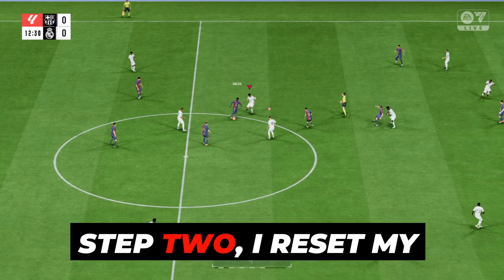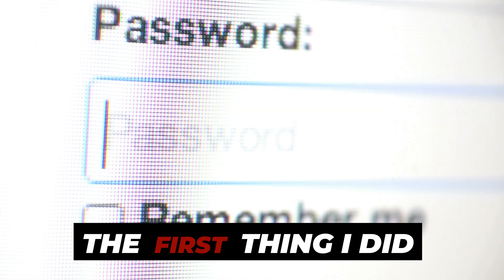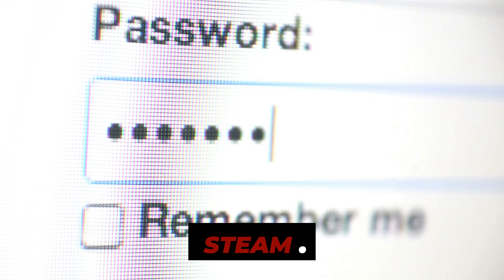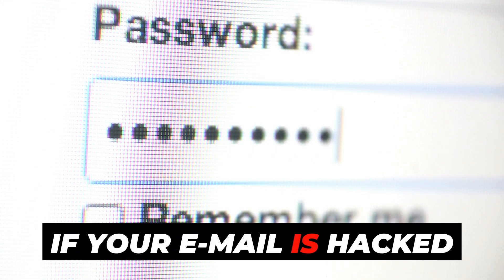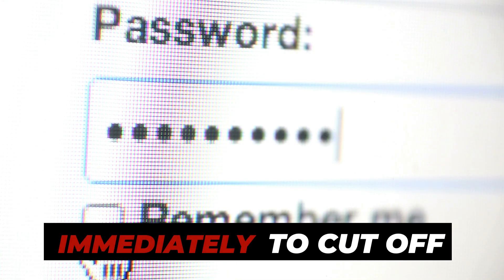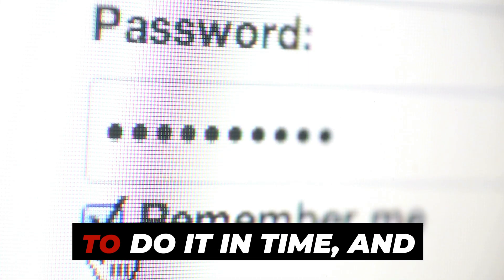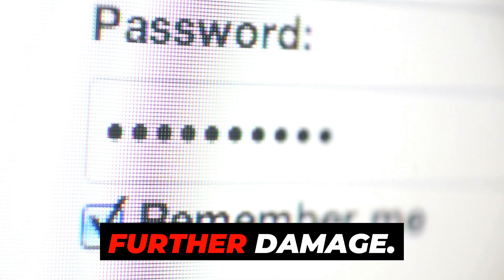Step 2: I reset my password immediately. The first thing I did was reset the passwords, both for my EA account and for Steam. If your email is hacked, change your account passwords immediately to cut off access. In my case, I managed to do it in time, and that prevented further damage.